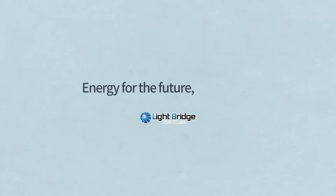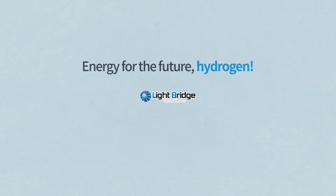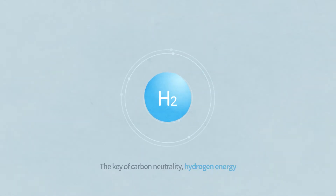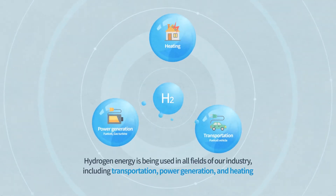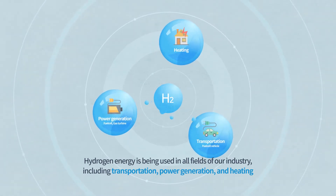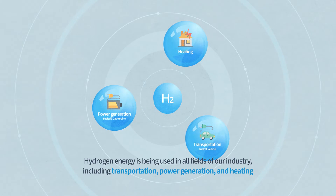Energy for the Future: Hydrogen. The key of carbon neutrality is hydrogen energy. Hydrogen energy is being used in all fields of our industry, including transportation, power generation, and heating.